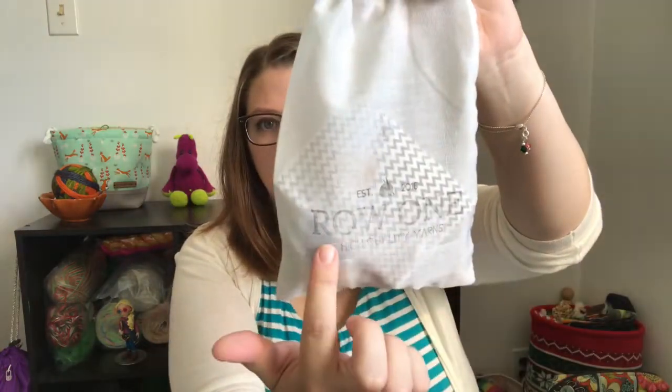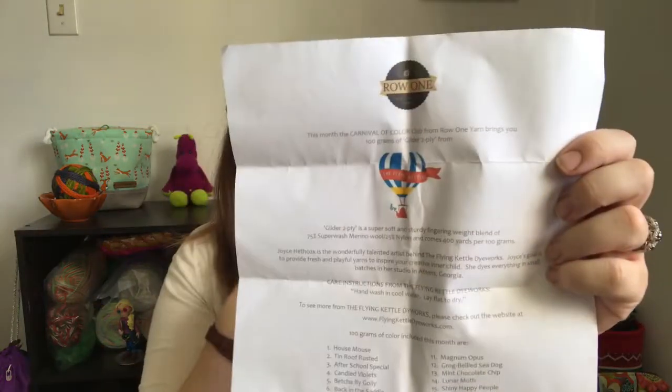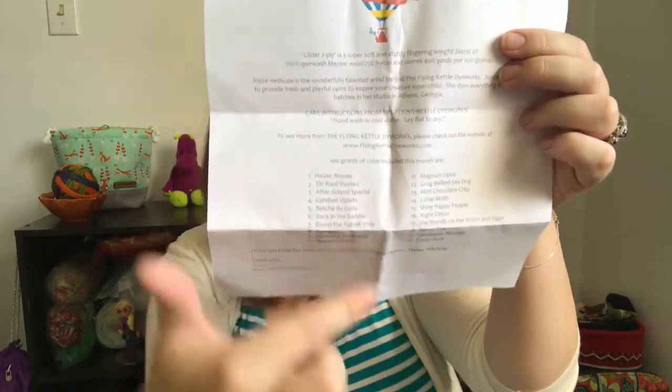My last finished object and favorite — these are from the Row One Yarns subscription. If you haven't checked that out, you should. You get a bag that says Row One Yarns on it with 20 mini skeins inside. She always includes a little stitch marker and a treat, along with all the details on the yarn. She collaborates every month with an indie dyer — this one was The Flying Kettle — and all the colorways are labeled individually.